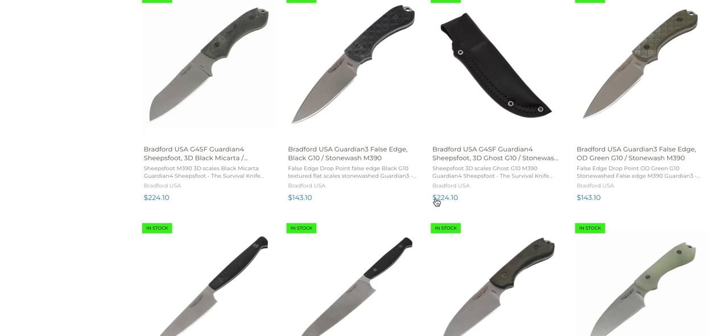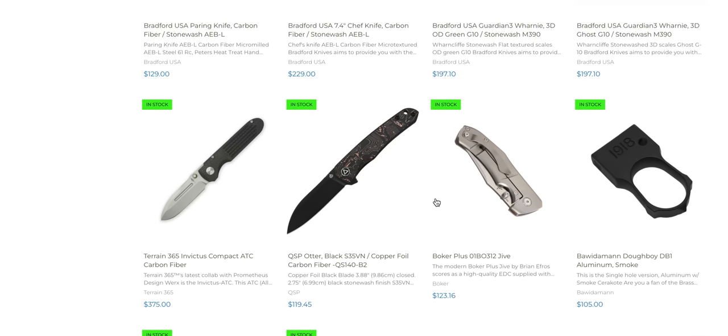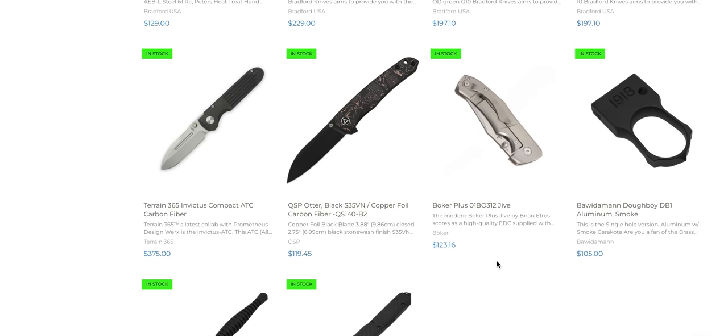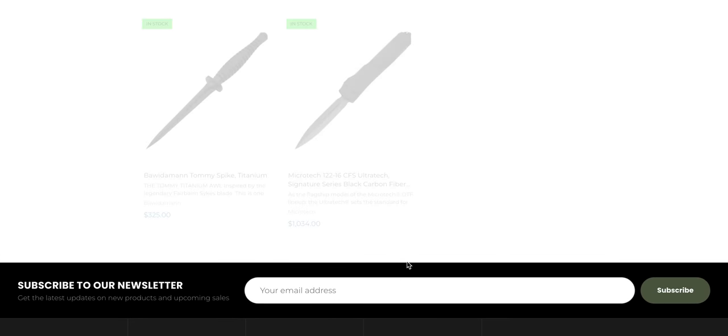Lots of Bradford Guardians in various sizes. Boker Plus — for a second I thought that was a Les George. Compact ATC and Carbon Fiber — I think those have been more readily available.